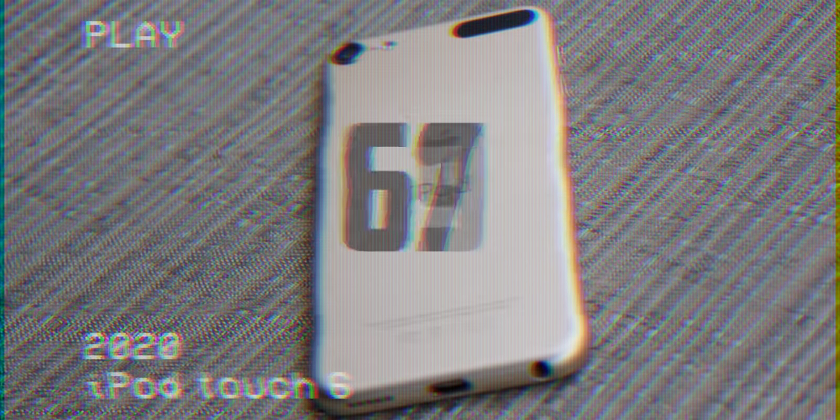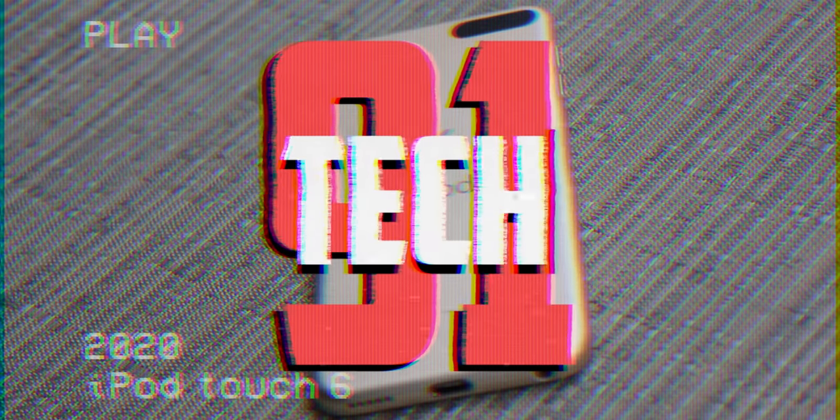I'm Josh from 91Tech, and today we're taking a look at the iPod Touch 6th Generation. How does it hold up five years later? It's hard to believe it's been five years already, but here we are.